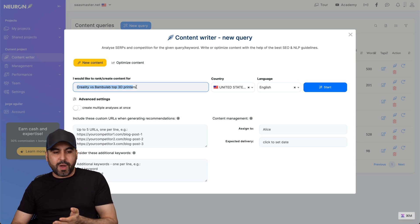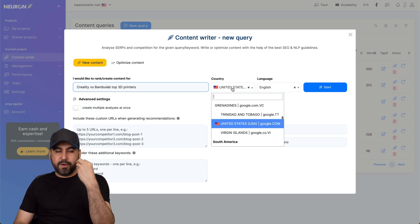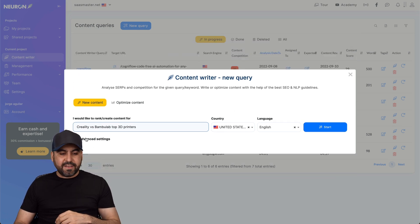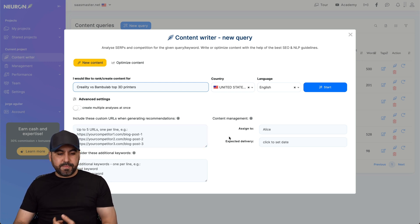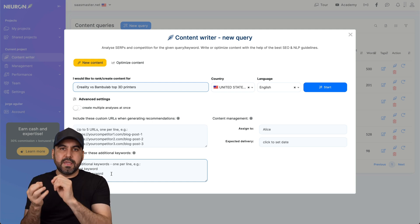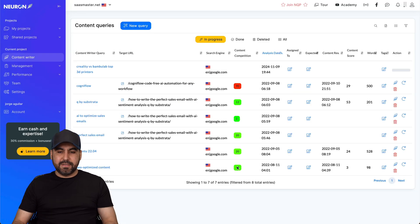This is NeuronWriter and I've just started a new content query. I'm asking it to write a post about Creality versus Bamboo Lab top 3D printers - those are two brands for 3D printers. The country is United States, the language - there are several languages available. There are advanced settings to manually add competitors, content management, and additional keywords you think should be in the content.